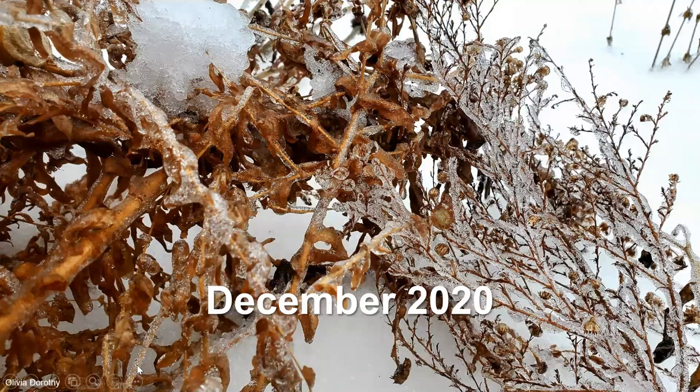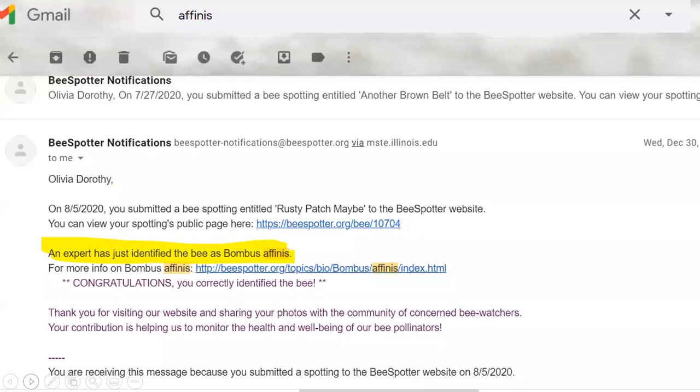I live in northern Illinois, so I get a lot more snow and ice than you guys do, but I know you're still covered in snow for quite a period of time. I was hanging out in the winter and noticed I got an email back from the University of Illinois — their entomologists had finally gone through and identified the many bee photos I submitted, and they confirmed in January that my bee was Bombus affinis, which is the rusty patched bumblebee.